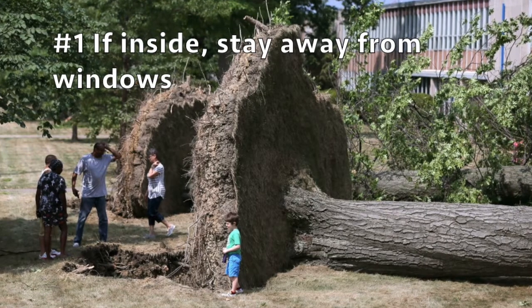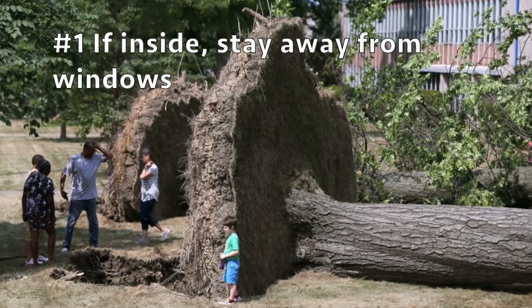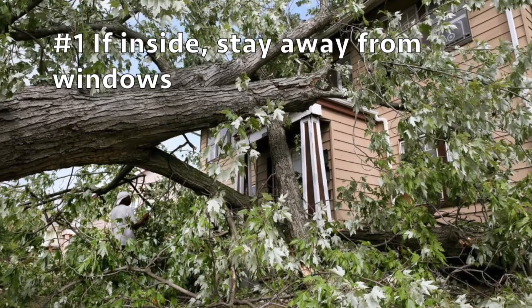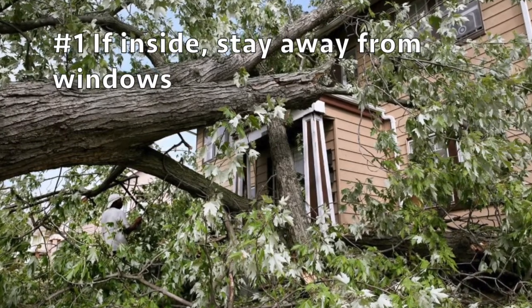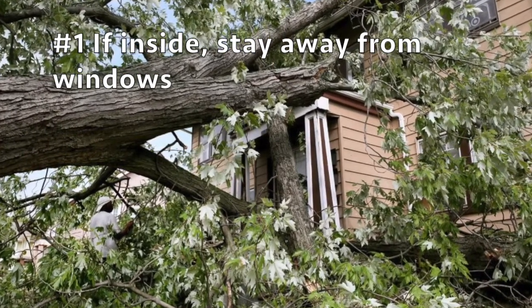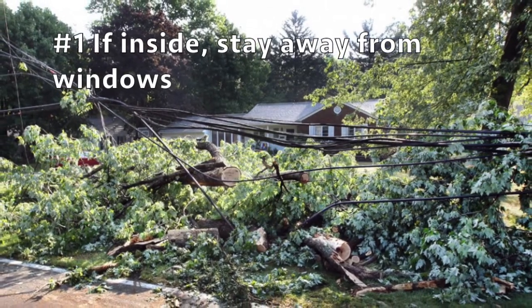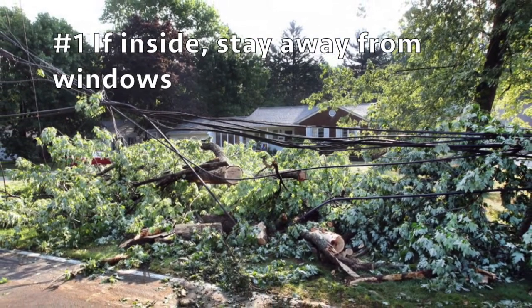So now that you're not going to ignore the warning, what should you do? Number one, if you're inside, stay away from the windows. Strong straight line winds are strong enough to blow down entire trees, not to mention electrical wires or smaller branches. These are images of wind damage from storms over Cleveland Heights on August 10th of this year.